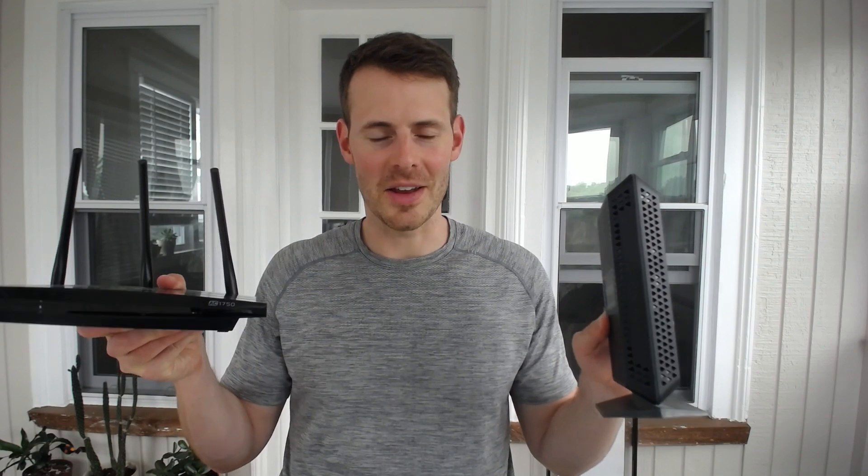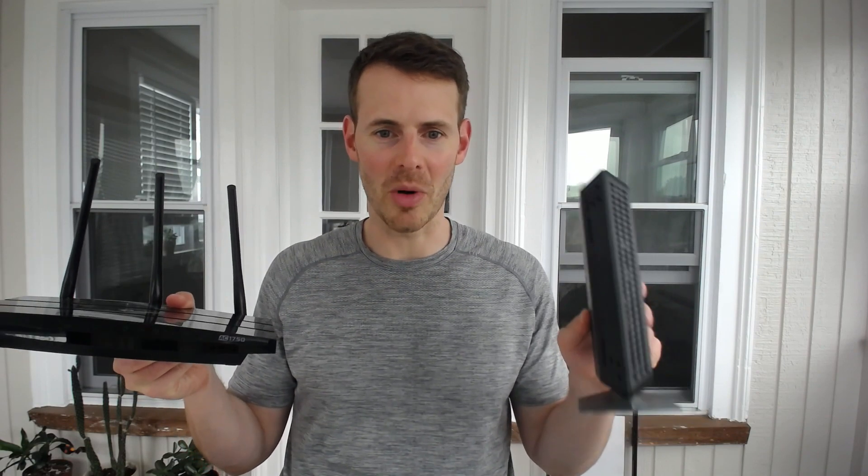Hello everybody. Welcome back to another episode from Network From Home. Today we're talking about your modem and your router, and we're answering the question of whether your modem and router can be connected wirelessly. Spoiler alert — the answer to that question is no.